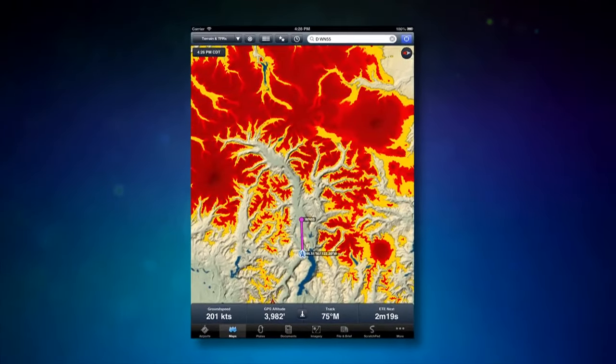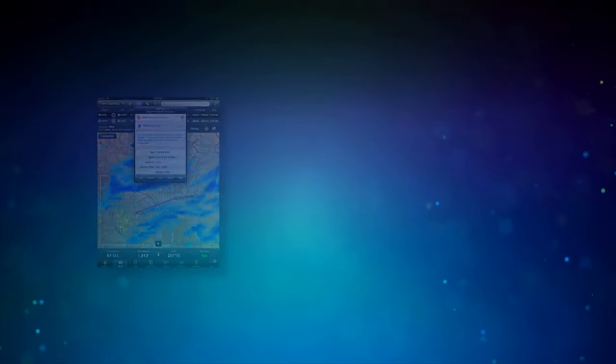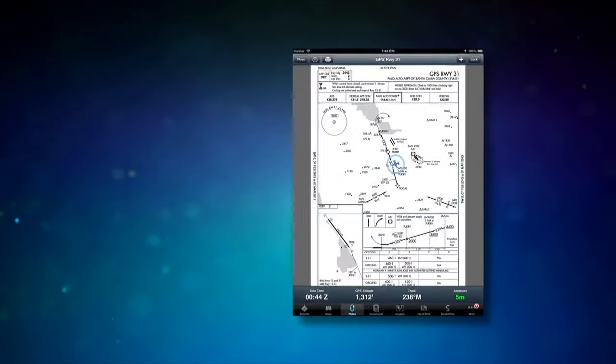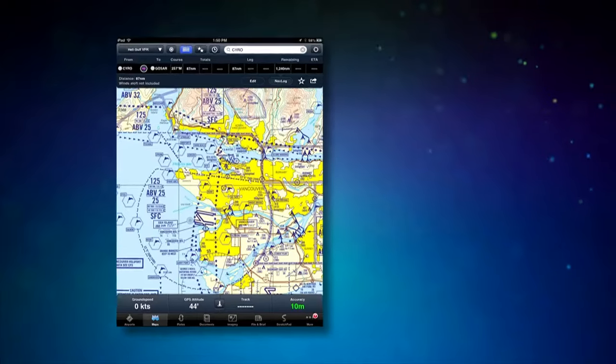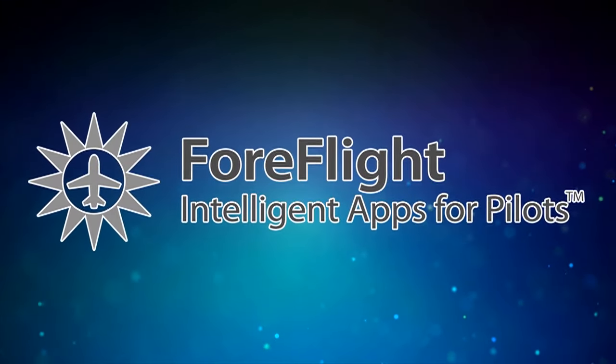This AeroCast is sponsored by ForeFlight, makers of intelligent iPhone and iPad apps for pilots. Visit ForeFlight.com to see and hear more about ForeFlight Mobile. With best-in-class design, touch planning, brilliant pre-flight and in-flight weather displays, and backed by fanatical pilot support, ForeFlight Mobile is aviation's most popular app.